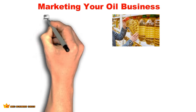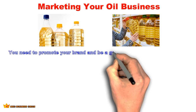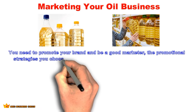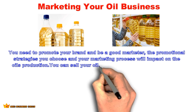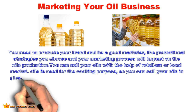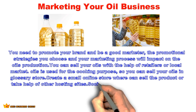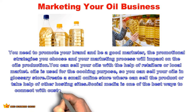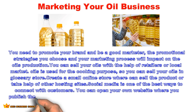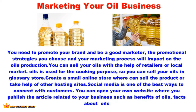Marketing your business: you need to promote your brand and be a good marketer. The promotional strategies you choose will impact your oil's production and sales. You can sell your oils through retailers or local markets, since oil is used for cooking and can be sold in grocery stores. You can also create a small online store or use other hosting sites. Social media is one of the best ways to connect with customers, and you can open your own website to publish articles about your business, such as the benefits and facts about oils.